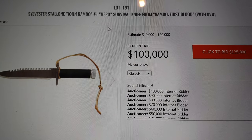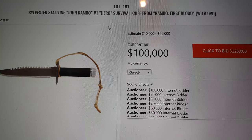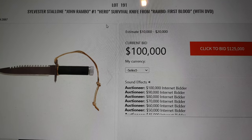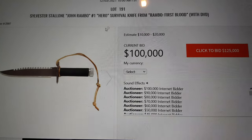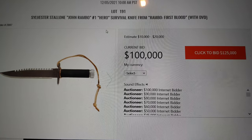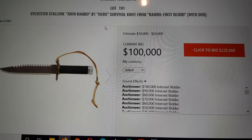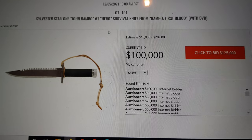We're at $100,000, looking for a bid of $125,000. Only $100,000 for this iconic piece of cinematic iconography. This could be in the Smithsonian, but it could be yours. You might be able to turn a huge profit on this if you lease it out to various museums.